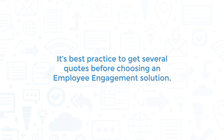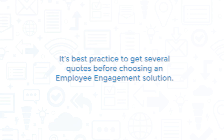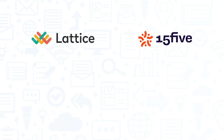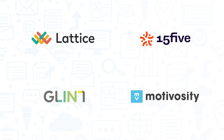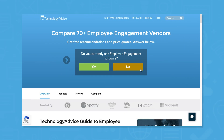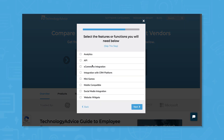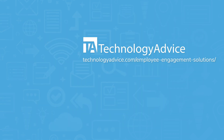It's best practice to get several quotes before choosing an employee engagement solution. If you're interested in CultureRamp, you might also want to consider Lattice, 15Five, Glint, and Motivosity. Still not sure if CultureRamp is right for you? Use our product selection tool at TechnologyAdvice.com to get a free list of employee engagement software recommendations. Click the button on the left to get started.